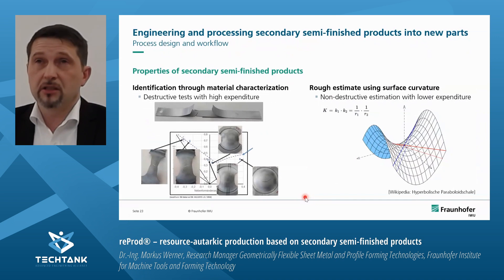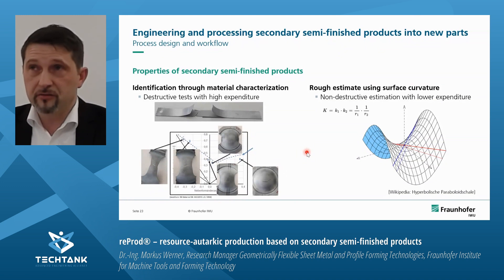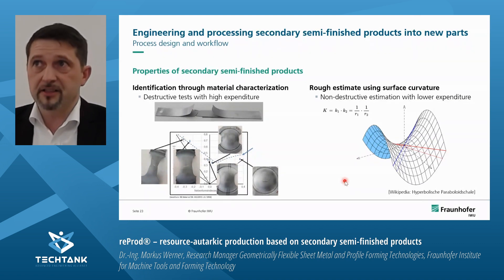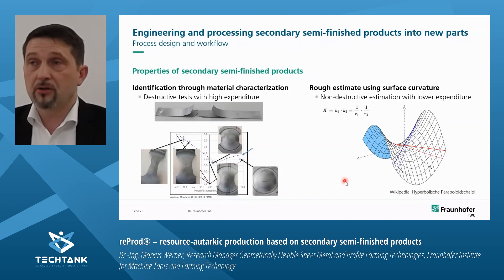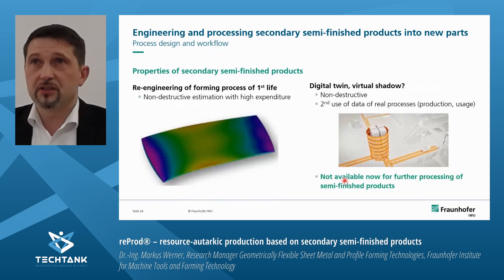To get the material data needed for simulation, one option is a standard procedure using destructive tests like tensile tests and Nakajima tests to get the forming limit diagram and curve. Another option, still under research, is to estimate the formability of secondary semi-finished products by comparing it with the curvature of the product — this also gives a first indication of what kind of formability was lost in the first life. A further option is re-engineering, imitating what happens to the sheet metal in the first life and which forming processes reduced its formability.